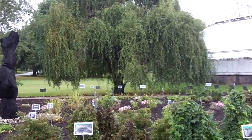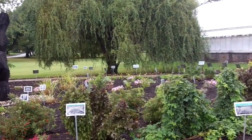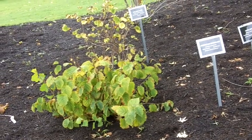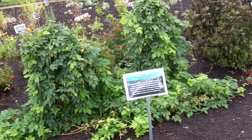People once chewed the bark of willow trees to relieve pain, but now that active ingredient is formulated into aspirin. The bark of hazel trees, including golden hazel and witch hazel, is used to treat skin irritation. The flowers from hops have been used for a variety of medicinal purposes, including to soothe earaches.